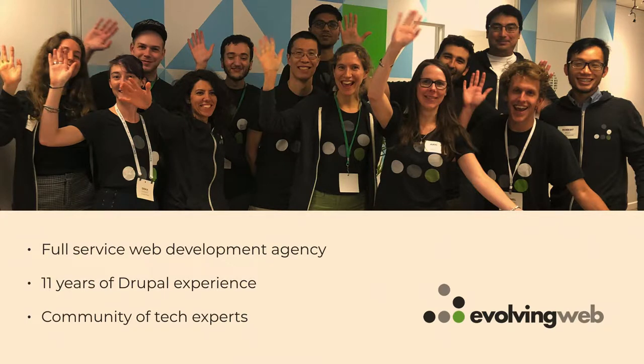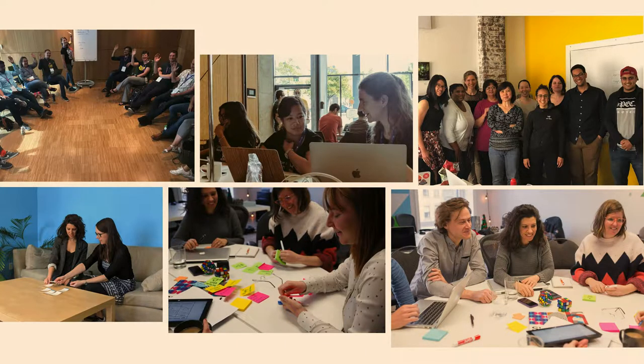Just a bit of background about Evolving Web — we have about 11 years of Drupal experience and we're working on all things Drupal. We've also been building up our user experience practice over the last few years, and that's where this talk sprang from: an interest in really making sure all of our projects have a good user experience base, which means knowing who you're building for and empathizing with your users.